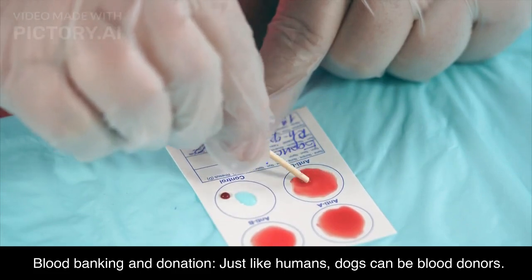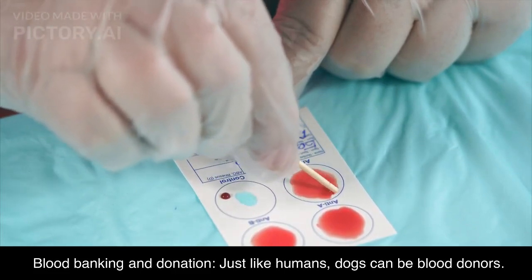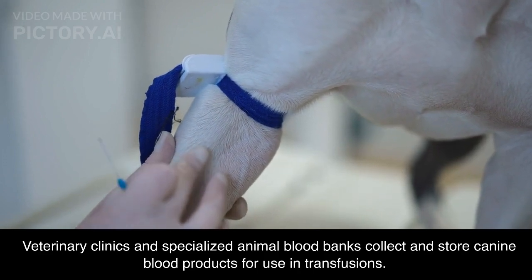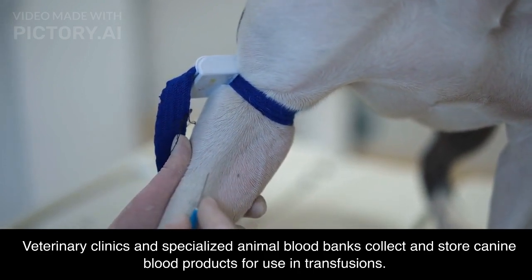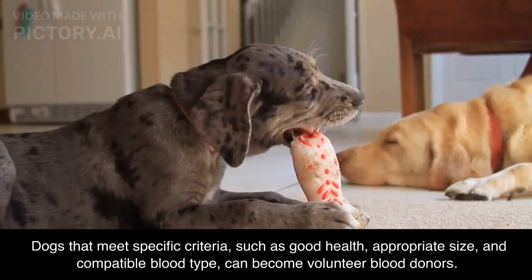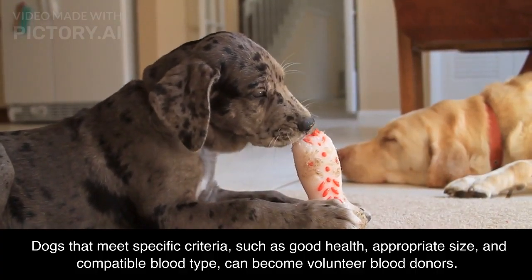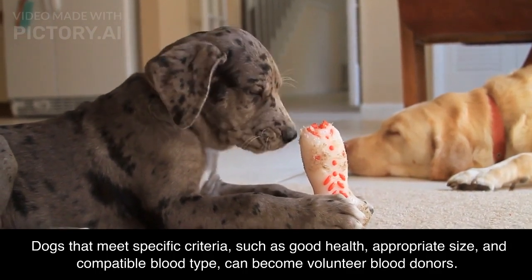Blood banking and donation: just like humans, dogs can be blood donors. Veterinary clinics and specialized animal blood banks collect and store canine blood products for use in transfusions. Dogs that meet specific criteria, such as good health, appropriate size, and compatible blood type, can become volunteer blood donors.